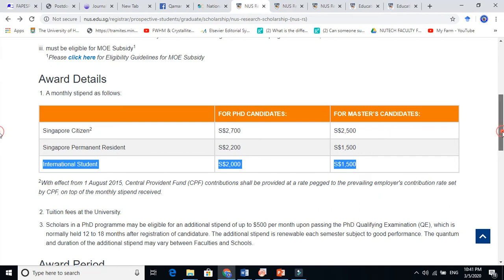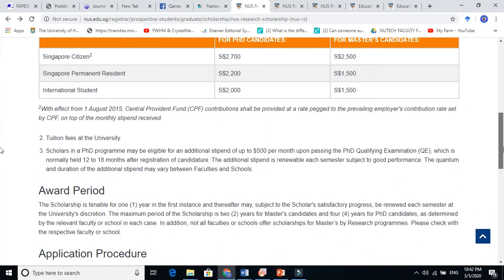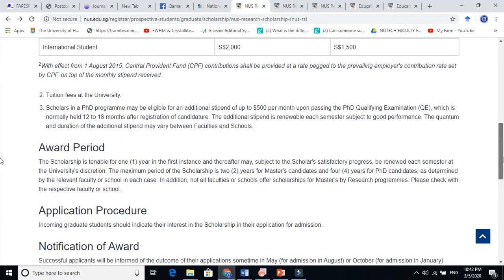The advantage here is that this is a monthly stipend you receive every month. The second benefit is that the tuition fee is covered by the university, so you are not supposed to pay the tuition fee. You can also get an additional $500 per month if you pass some tests, making it almost $2,500 per month. This is basically the scholarship.